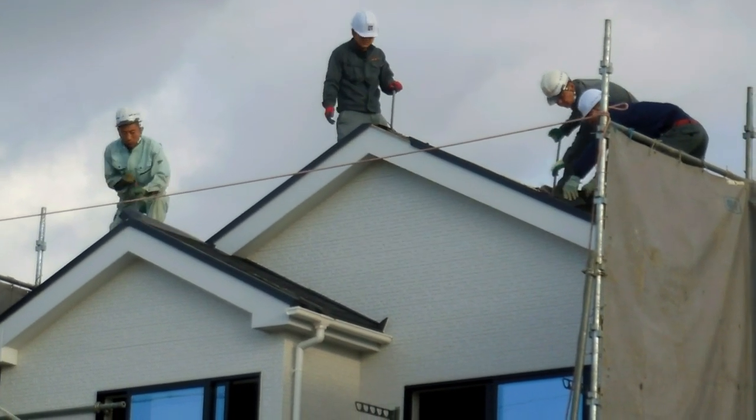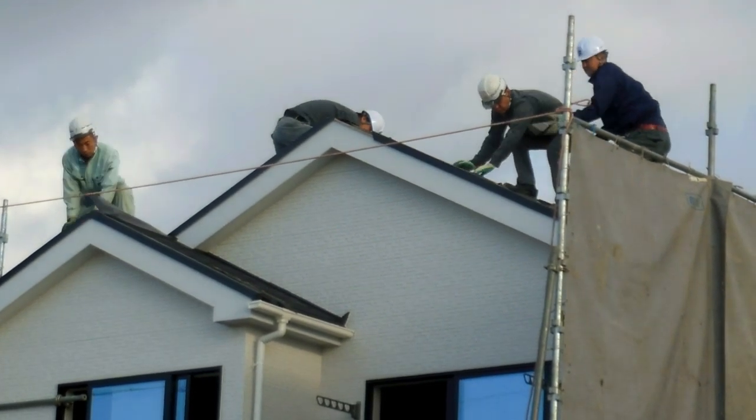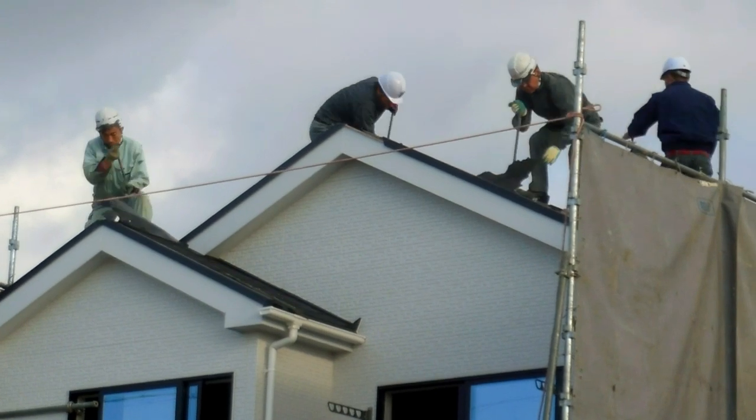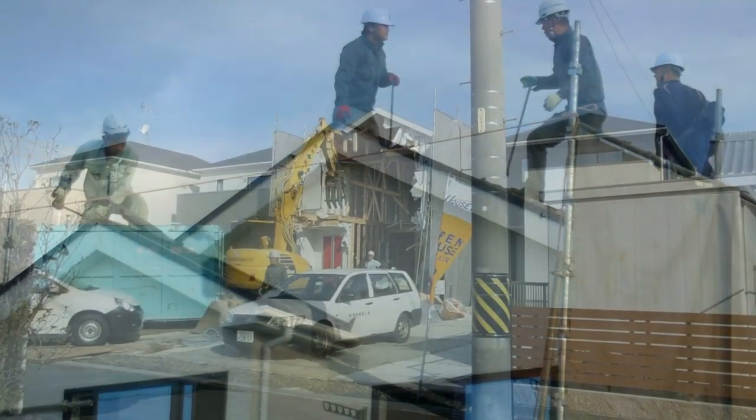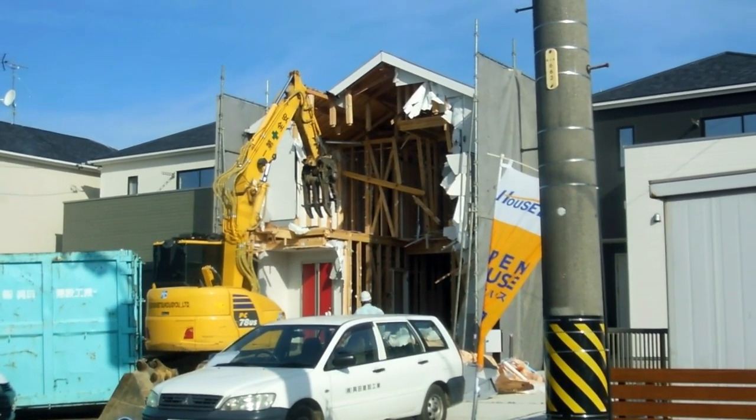Brand new house. So we were very surprised to see these guys up on the roof ripping the roof off. We assumed there must have been a problem with the roof — it must have been leaking or something. And these guys were quite vigorously ripping the roof off. Then they did this.